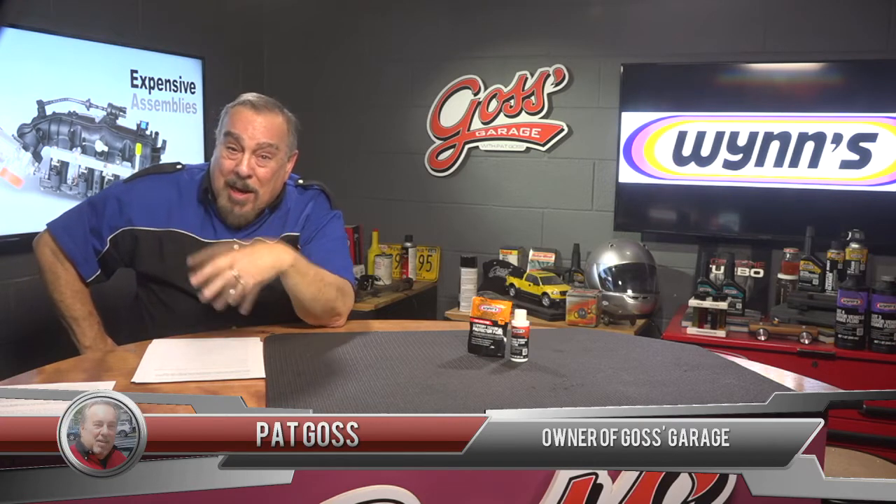Hi, I'm Pat Goss and this is Goss's Garage. Every week we talk about various things that deal with saving money on your automobile by making it last longer and be more reliable.